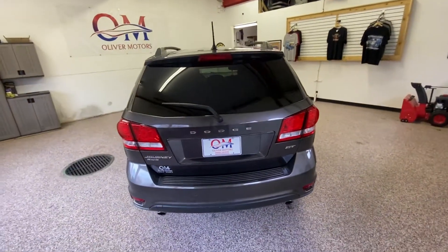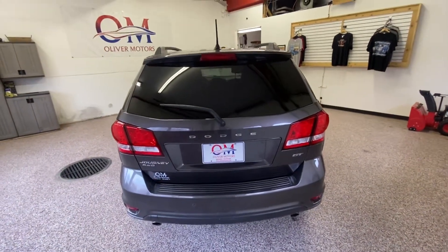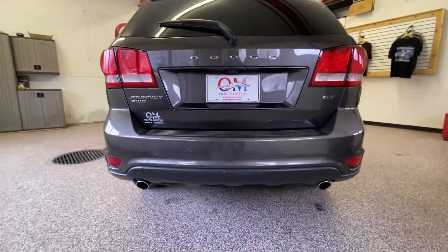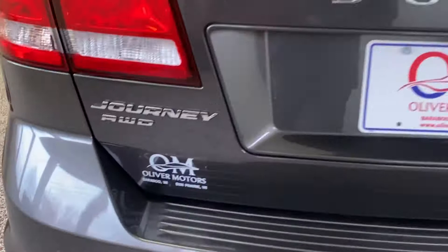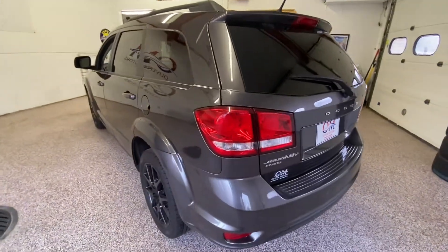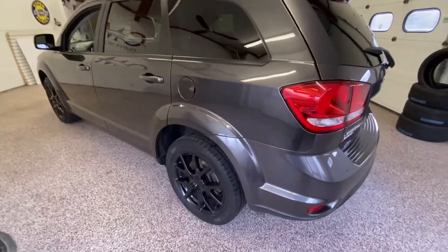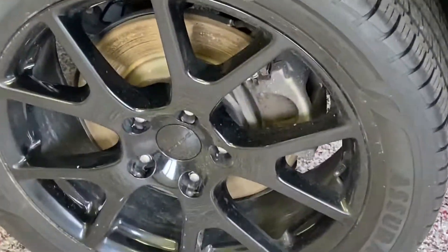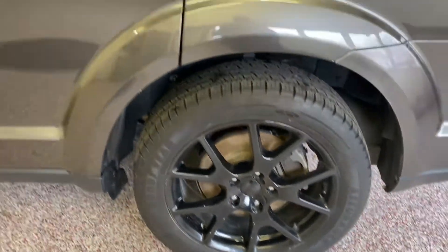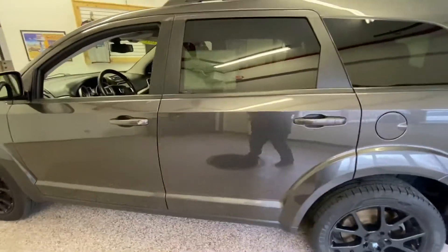Third row crossovers don't usually inspire expectations of thrilling performance, but this Journey has some athletic merits. It feels smaller than its competitors, has a consistent steering feel and satisfying turning radius. It has sharp initial throttle response off the line and maneuvers great through traffic, along with performance and power that's much needed.